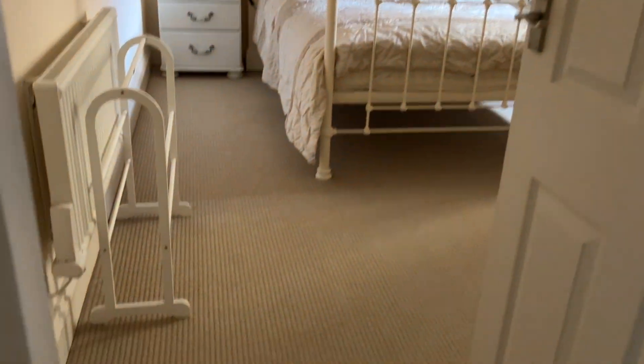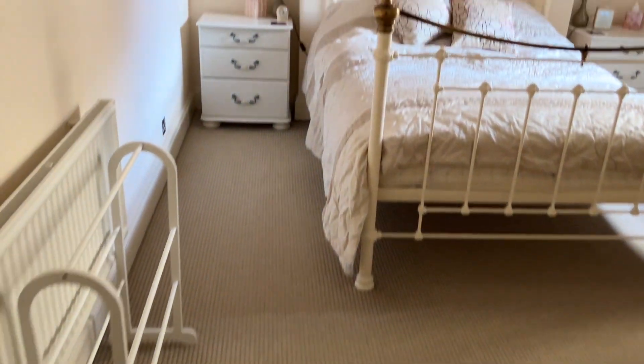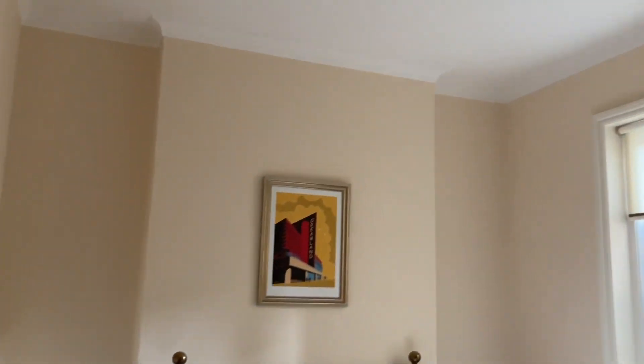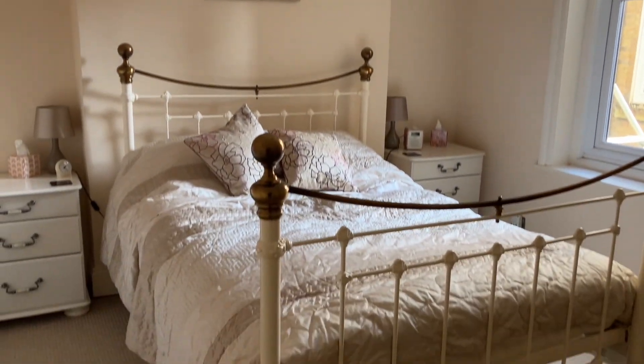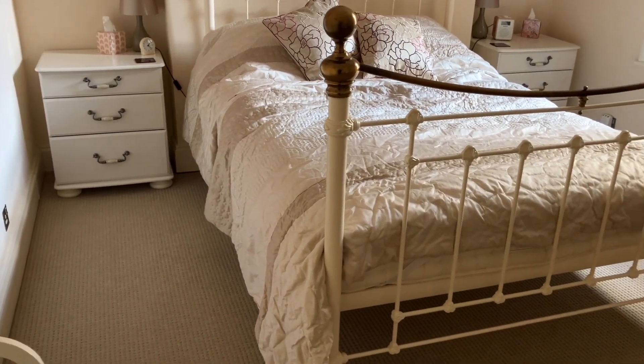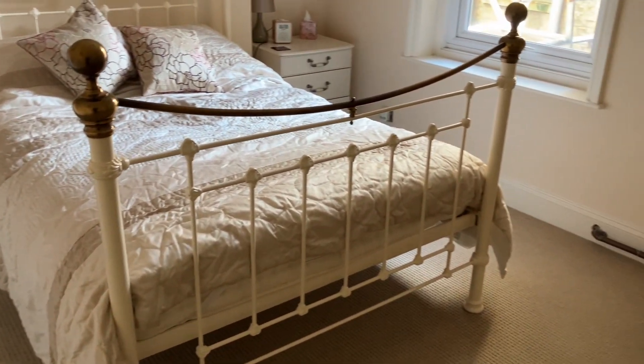We're going to take you into bedroom one, which is 16 by 12. It's got lovely high ceilings and is a really good size bedroom with plenty of room — that's a king-size bed and there's ample room either side.